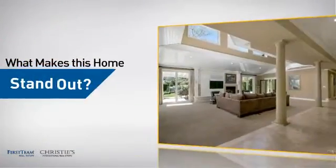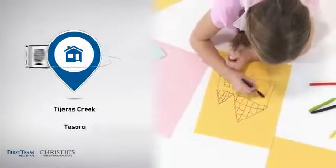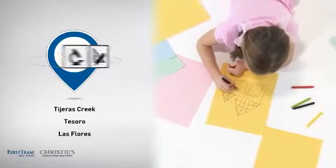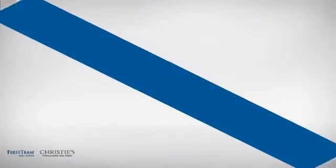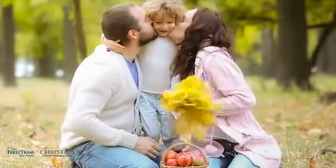But let's talk about what really makes this home stand out. All these great features add up to a property that might be not just your next house.